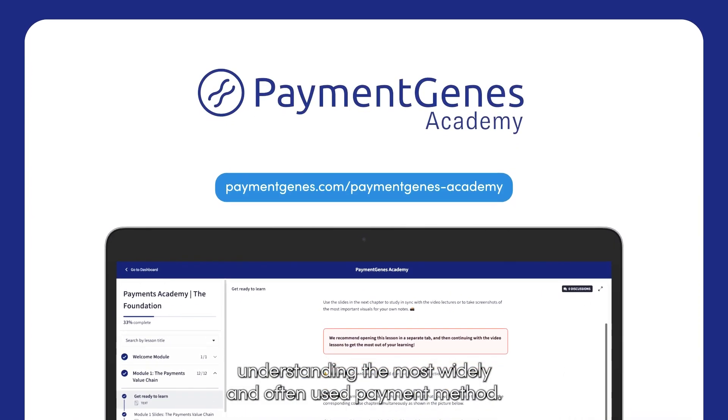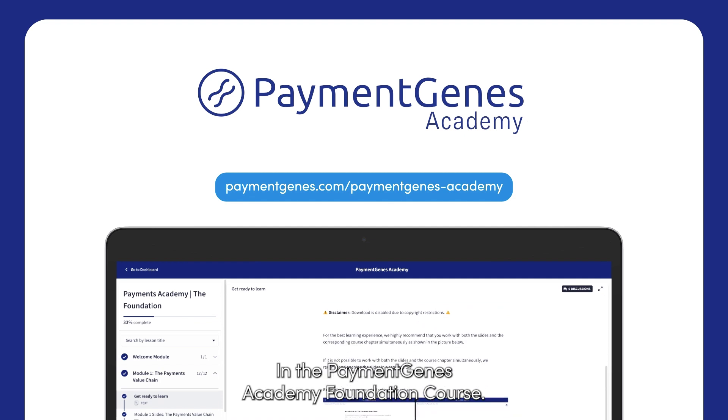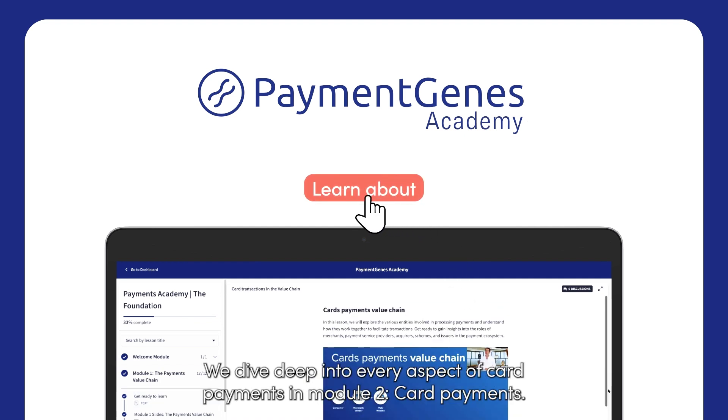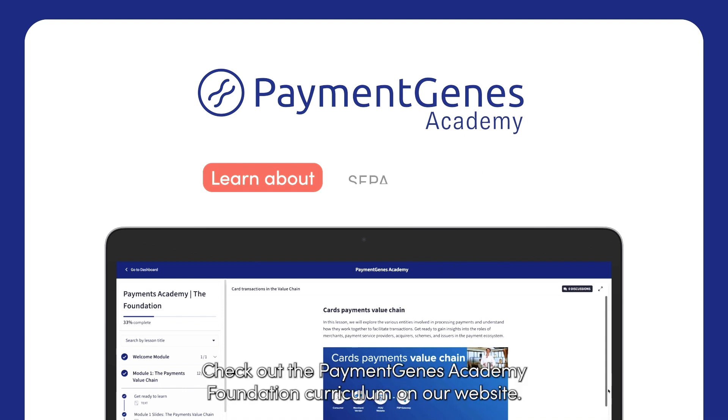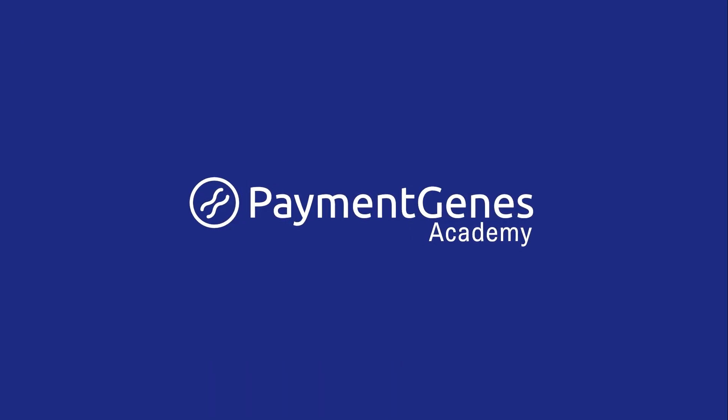Grasping the full spectrum of payments isn't just about understanding the most widely and often used payment method. In the Payment Genes Academy Foundation course, we dive deep into every aspect of card payments in Module 2, Card Payments. Check out the Payment Genes Academy Foundation curriculum on our website.